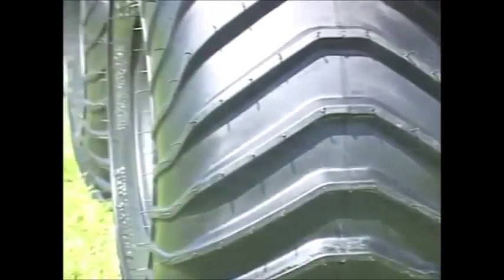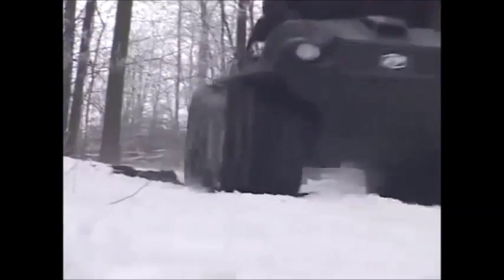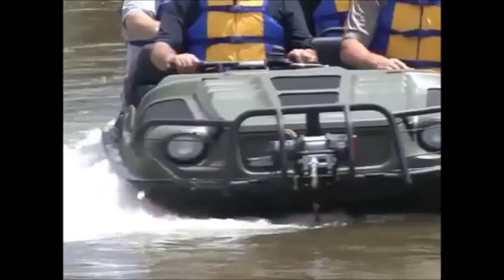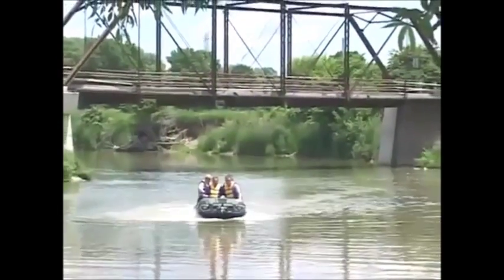The low-pressure 25-inch 4-ply tires, designed specially for the Argo, have more contact area, making for excellent traction in any terrain, a smoother and softer ride, and propel the Argo in water with great flotation and stability.